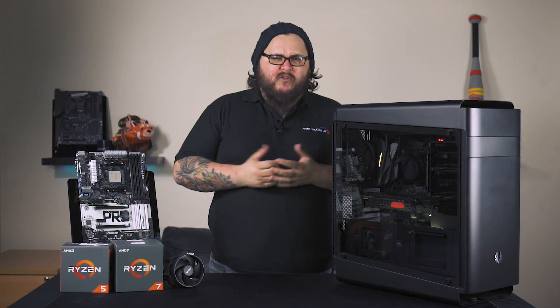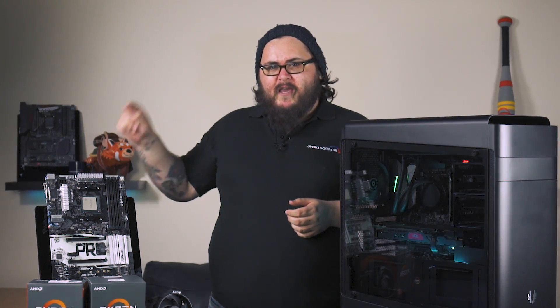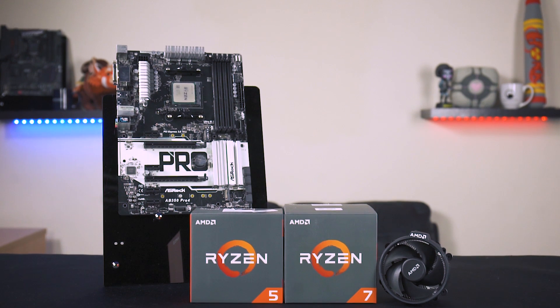So, you want to get into content creation? Not sure on the hardware you need? Well, let's check out AMD's latest offerings up the Ryzen platform.